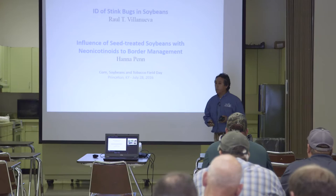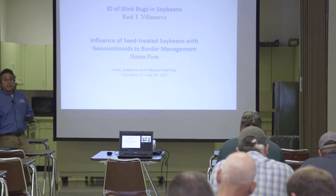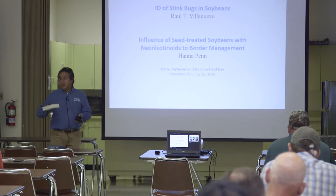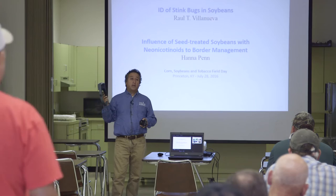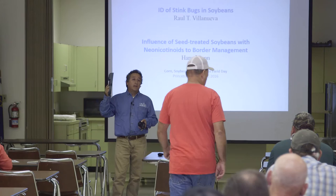Today I'm going to show you some differences between the brown marmorated stink bug and some other stink bugs that are present on soybeans. I'll pass these around so you can use these magnification lenses. I recommend especially to some of the consultants to buy these kind of lenses — they are handy, not expensive, and easy to use.